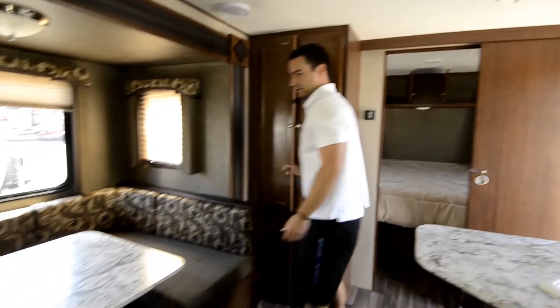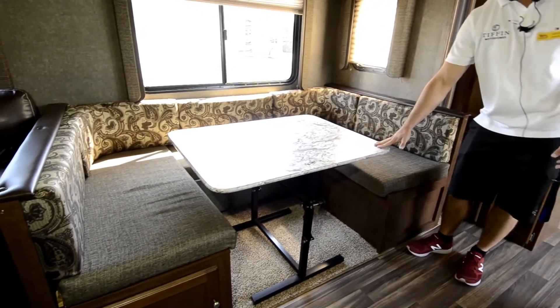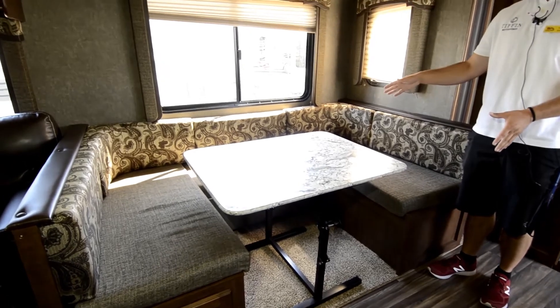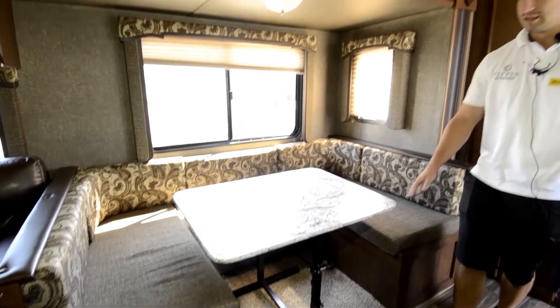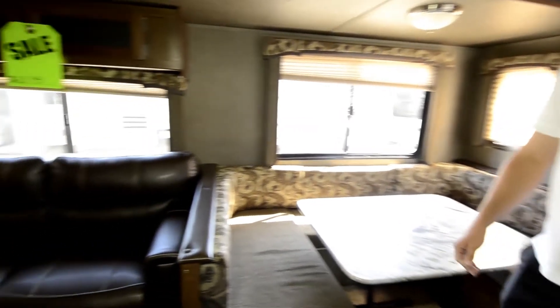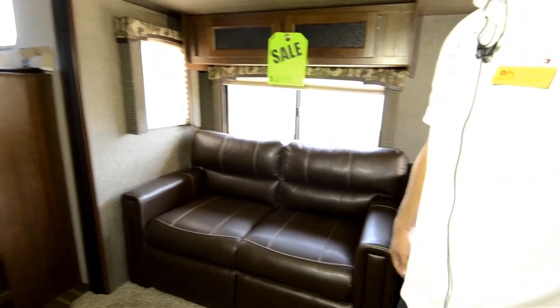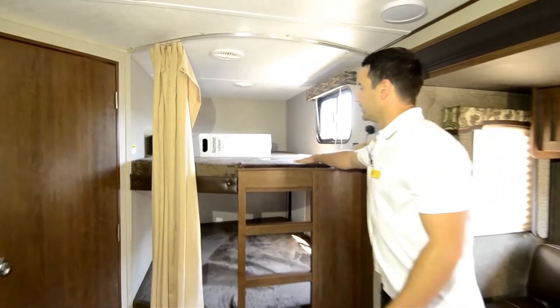Moving over here we have the booth U-shaped dinette. This table folds down and makes into a nice big bed if you have extra company on top of the kids in the bunks. It also folds completely flat for nice storage. Over here we've got a nice leather love seat, and looking into the bunk area here.